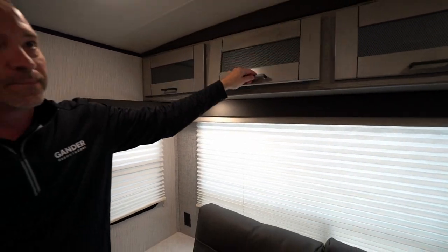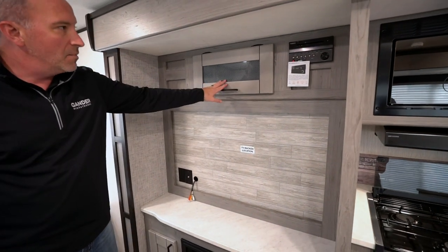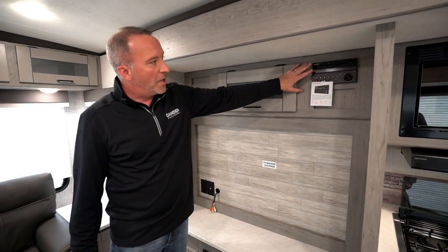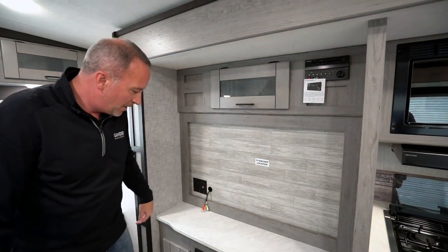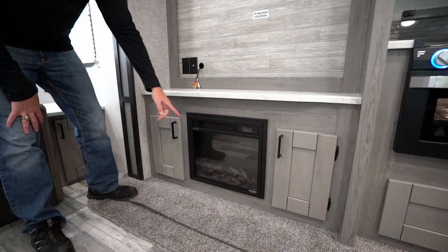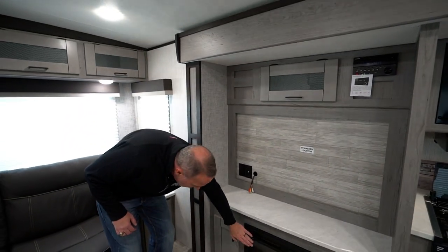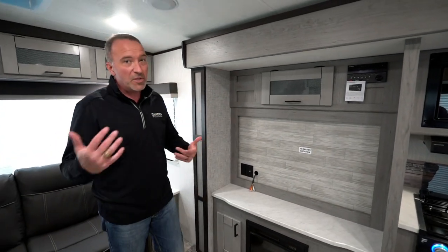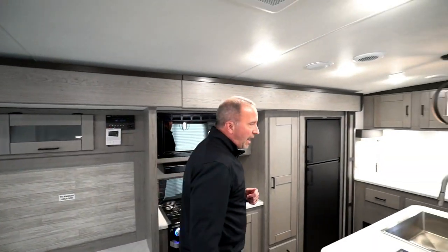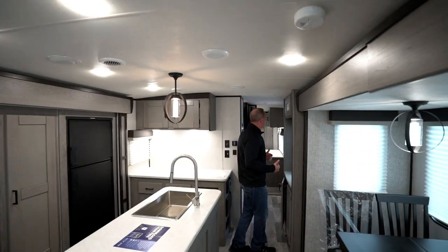You've got your entertainment center right here with a TV backer for a large TV if you want to put one in, plus more storage up top. There's your AM/FM as well as CD and DVD player. If you don't want to run the heater, you can turn this fireplace on and it will kick out hot air to warm the whole living area. Plus there are really nice roof-mounted air conditioning units that give you cooling really quick.